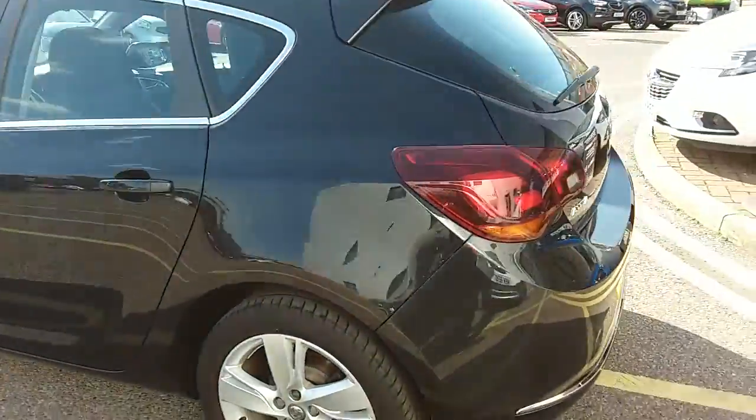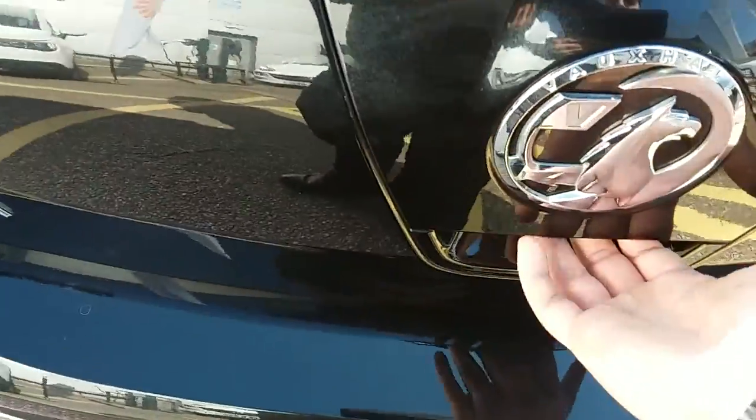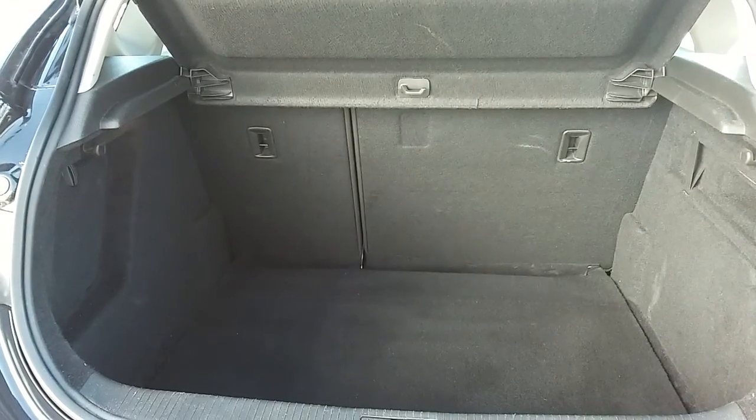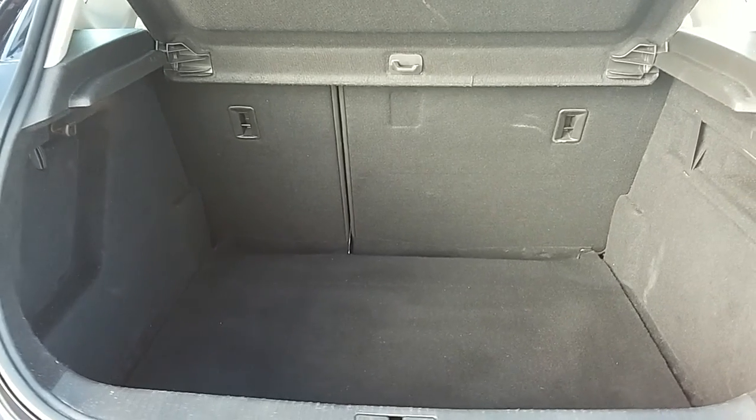Moving on to the back of the car I'm able to show you the boot space inside here, just underneath the Vauxhall badge and lift up. You can see inside you have a generous amount of space with those seats at the back there, split 64 to unfold and create extra room if it's ever necessary.